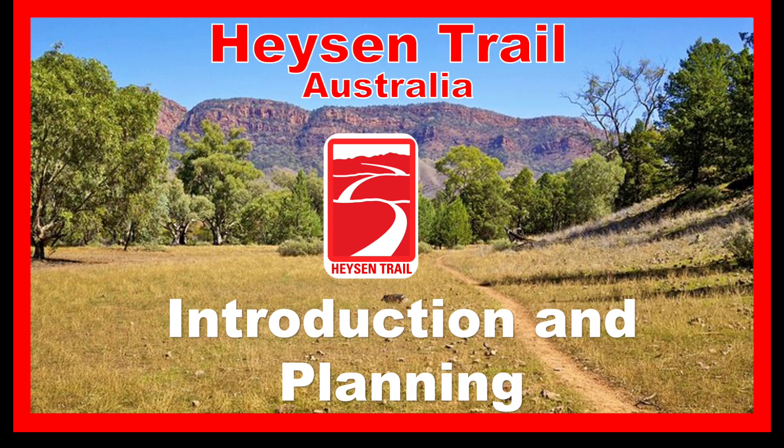Good morning! This video is an introduction to the Heysen Trail and my plans to walk it.